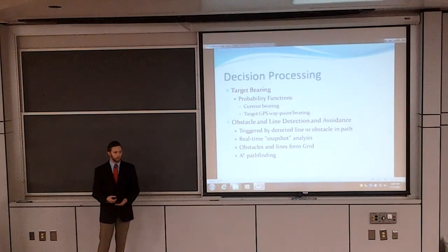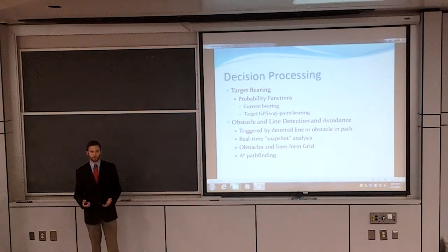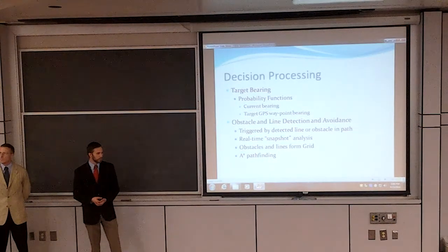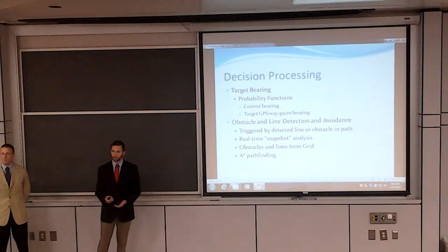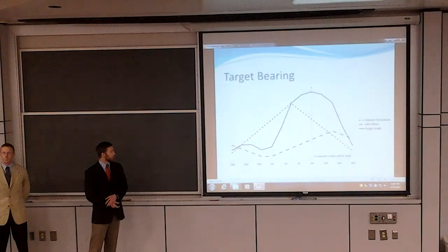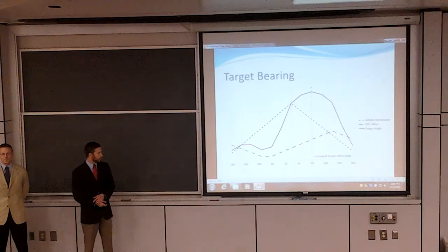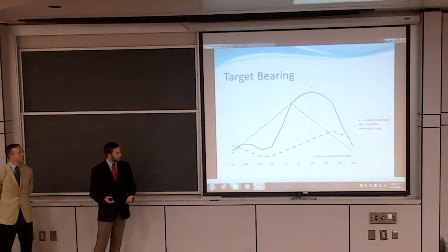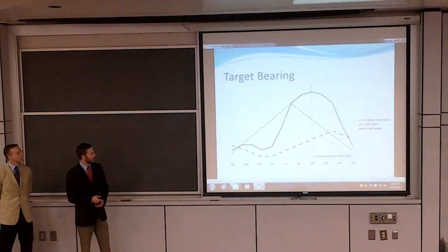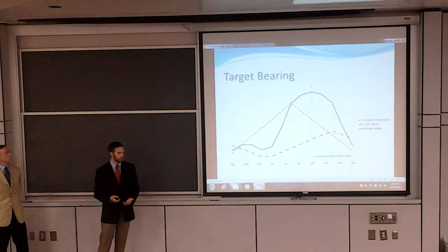The real-time obstacle avoidance algorithm takes a snapshot from all of the sensors and plots this information onto a grid. Once this grid is formed, it will be passed to the A* pathfinding algorithm, which will determine the least cost path to the destination. This is a brief example of the target bearing calculation. As you can see, there are two triangle functions — probability functions pre-weighted for the vehicle orientation as well as the GPS offset.